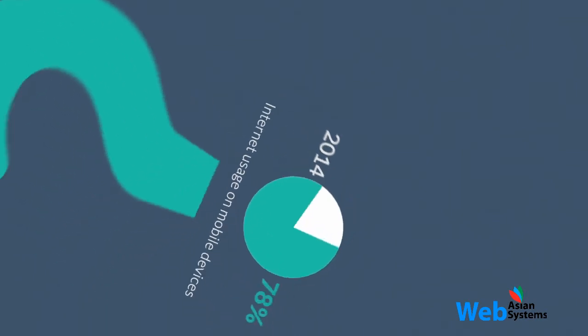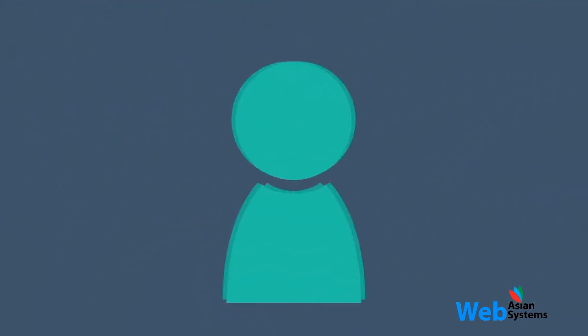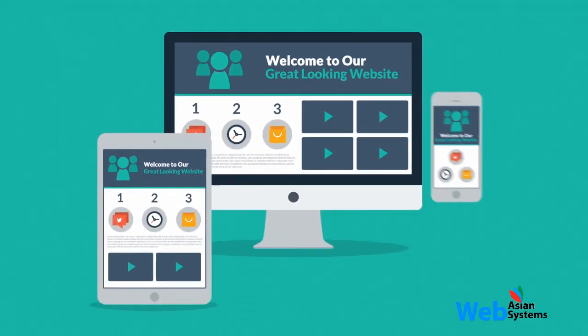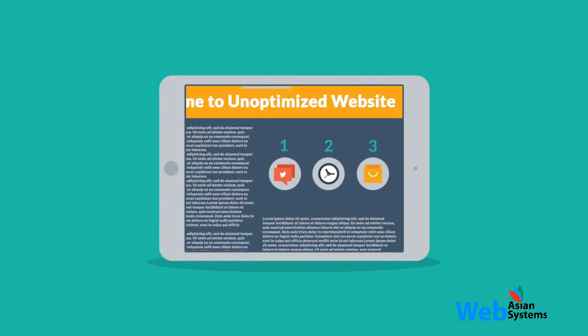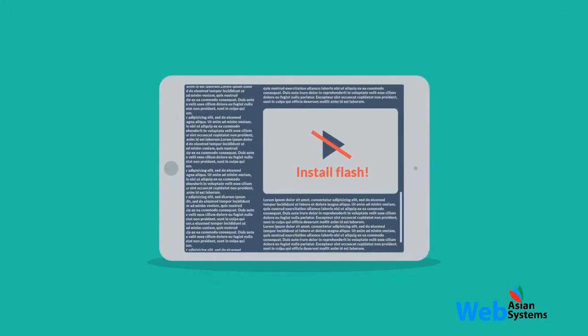So what does all this mean to you? It means that if you don't want to lose any potential clients, you need a great-looking website that's also optimized for mobile browsing — because the problem with many current websites is that the user experience on mobile devices is, well, terrible.